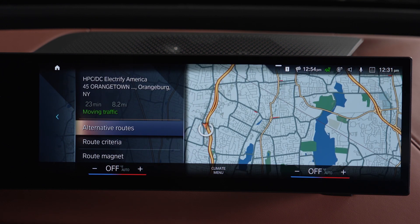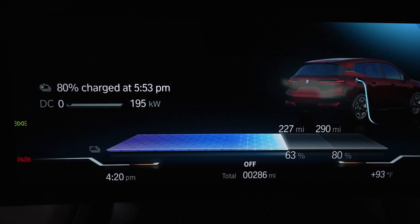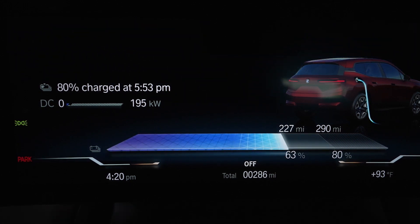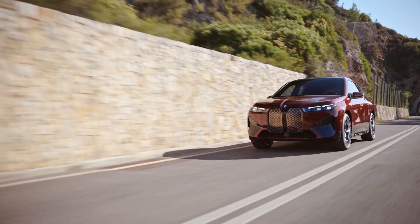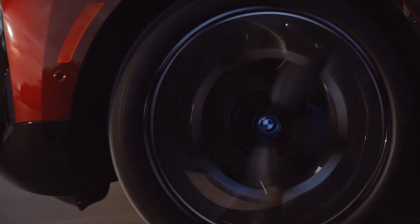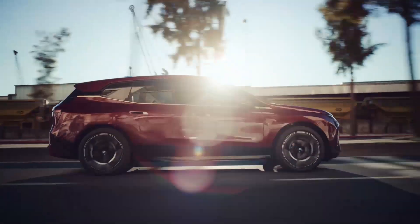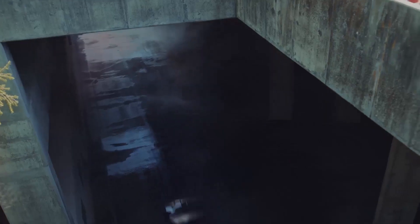High-powered charging at public charging stations is quickest up to a state of charge of 80%. The remaining time to charge up to 100% is significantly longer. You will find that stopping more frequently and charging to 80% during a trip will save you more time than charging to 100% at each stop.